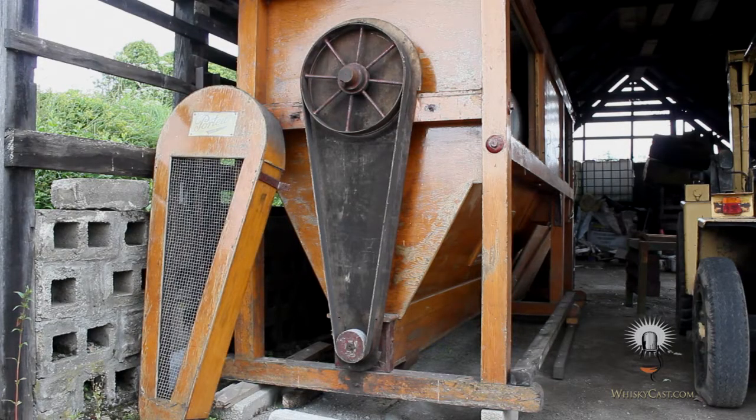The malt dresser is just one of the artifacts that collected dust for years in the Knockdhu kiln room. It cost a few bottles of whiskey to get the thing out in one piece, but that was whiskey very well spent. It's a living history — we can't replace these things.